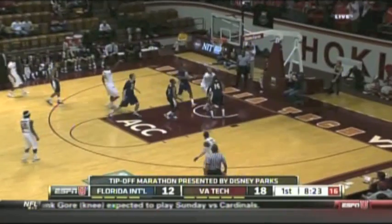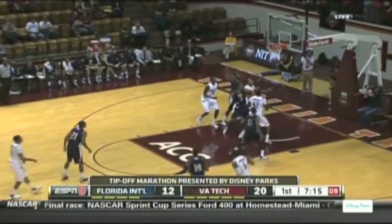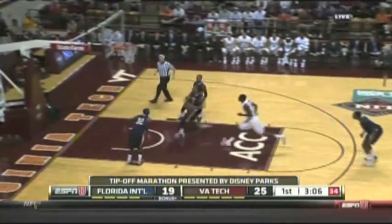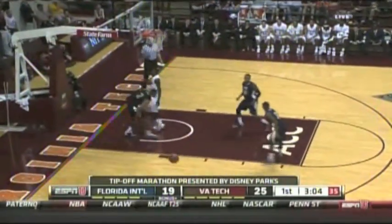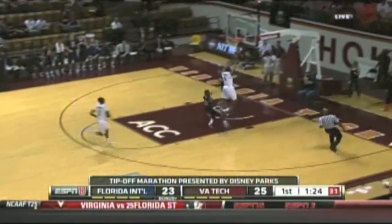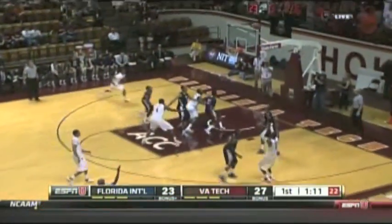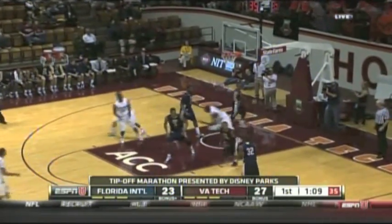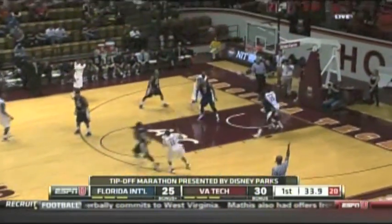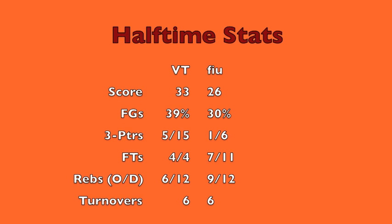Barksdale grabs it in the paint, sweet jumper — Hokies up 8. Then Hudson another 3, Virginia Tech pushes it to 11. Then FIU goes on an 11-0 run, cuts the lead down to 2. Huge turning point: Hudson with a minute and a half to go draws a flagrant foul, hits both free throws, and then drains the 3-pointer. Virginia Tech pushes the lead from 2 to 8, as Green hits another 3-pointer. 33-26 at the break for the Hokies.